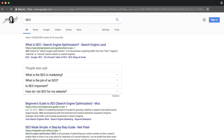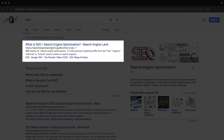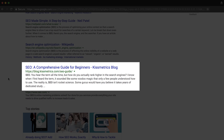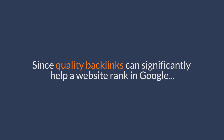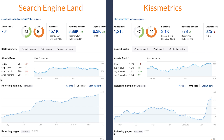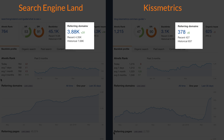If we go to Google and search for the keyword SEO, you'll see that Search Engine Land's 'What is SEO' guide is ranking in the number one organic position. Scrolling down, you'll see KISSMetrics' SEO for Beginners guide. Now let's compare these two pages that rank for the same keyword and analyze their backlink profiles. Since quality backlinks can significantly help a website rank in Google, the first thing we'll look at are the number of referring domains to each page.